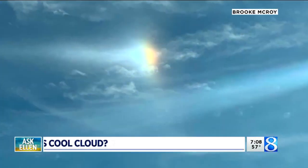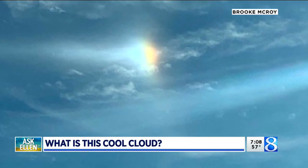Welcome back to the 7 on 8. It's Thursday, of course — it's time to Ask Ellen. Today's question comes from Brook. It's pretty simple. She sent in this photo and said, what is this?